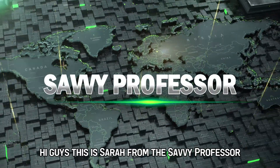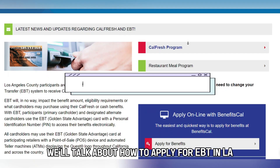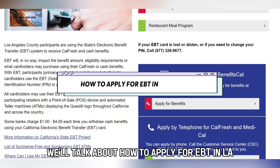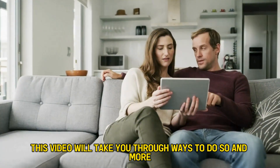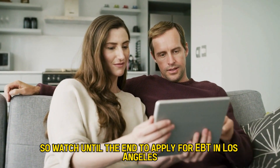Hi guys, this is Sarah from The Savvy Professor, and in today's video we'll talk about how to apply for EBT in LA. This video will take you through ways to do so and more, so watch until the end.